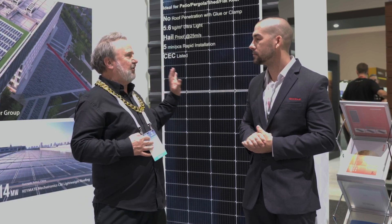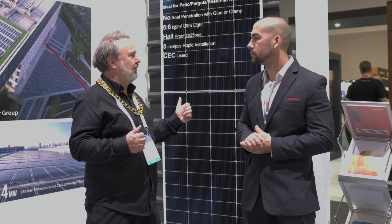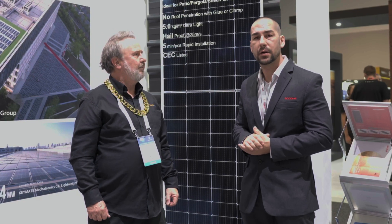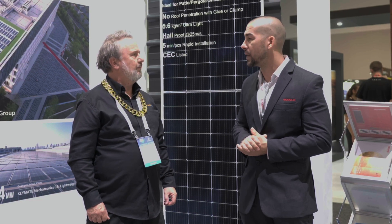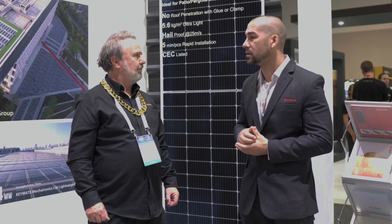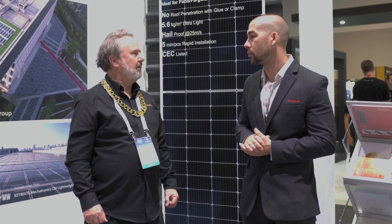It's not trying to compete with existing solar panels — it's more of a solution for problem roofs. Not just commercial roofs, but also residential: pergolas, patios, these sorts of things as well. Another benefit is really not having to penetrate the roof, which provides a real advantage, especially with waterproofing.